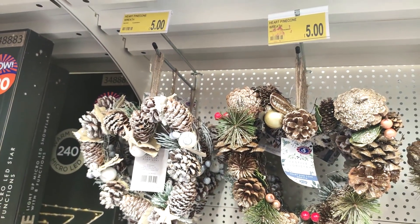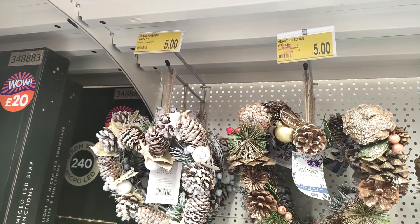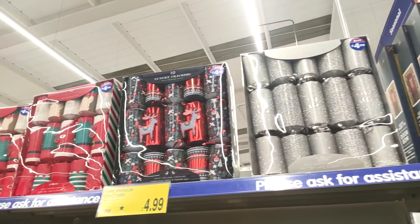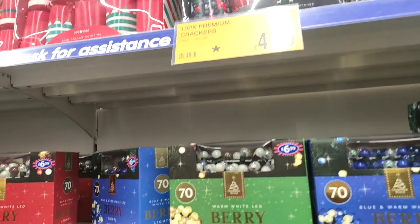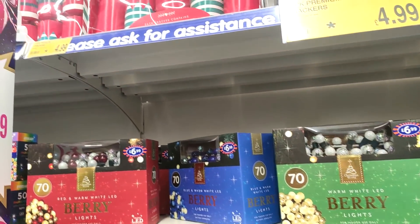Some more smaller ones with pine cones on as well, if that is more your style. Then they also have their crackers in — I like the ones with the Rudolph sort of sticking out, at £4.99. Lots of different lights too.